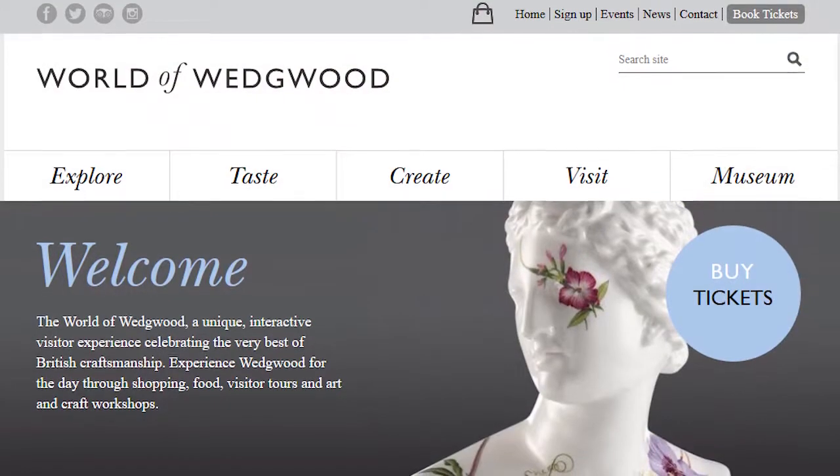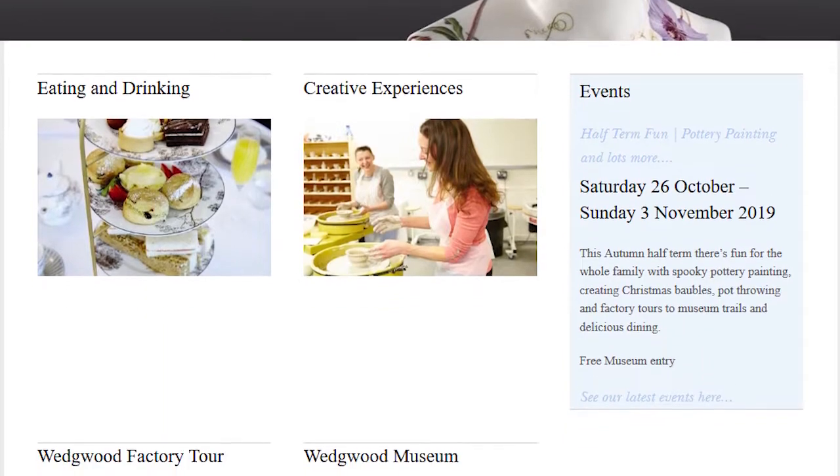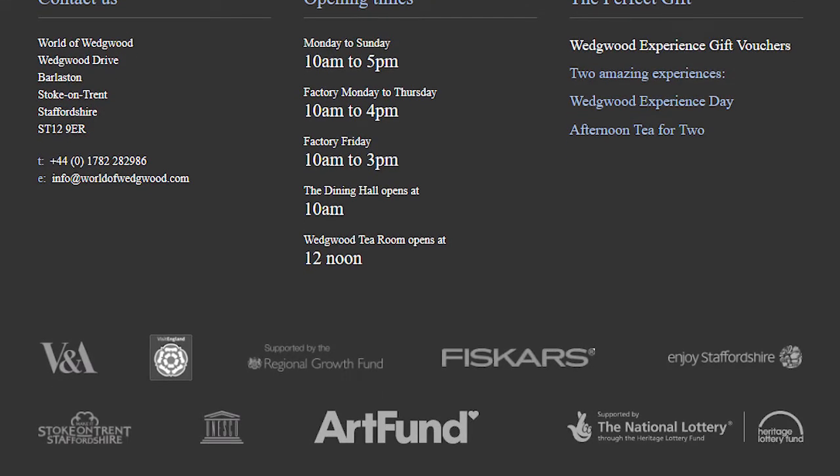For travel advisors wanting to learn more or book, the website is worldofwedgwood.com, which outlines everything you can do, including pot throwing, the decorating studio, and all the shops. If you're in America, the easiest way is to email info@worldofwedgwood.com, and the bookings coordinator will organize your day and advise on the best things to do.